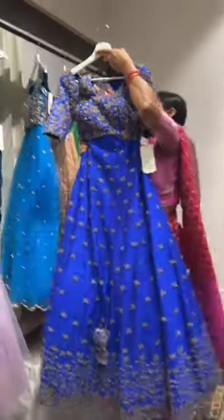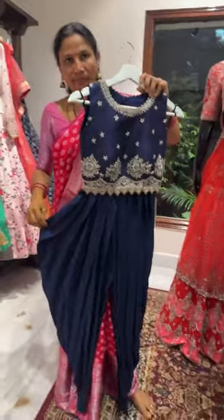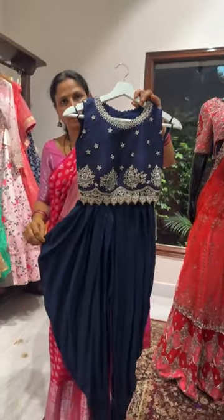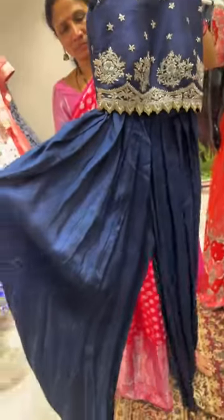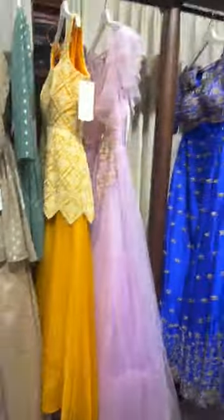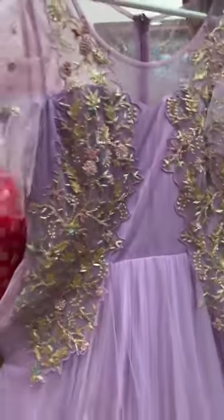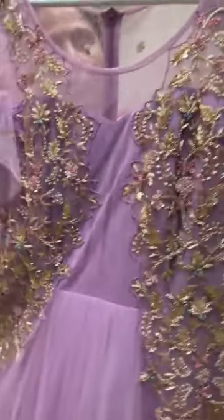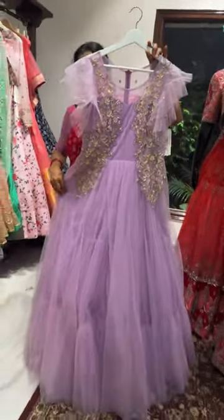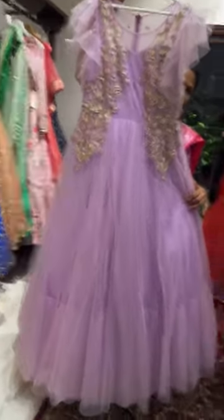Coming to this deep blue patiyala pants with a crop top — perfect for haldi or mehendi function. It's just the pants with a crop top, priced at thirteen thousand rupees, size 36. Next we have a long frock in lavender color, size 38 to 40, gown length 60 inches, with embroidery and ruffle sleeves. The price of the gown is eighteen thousand rupees — we have used at least 40 meters of fabric.